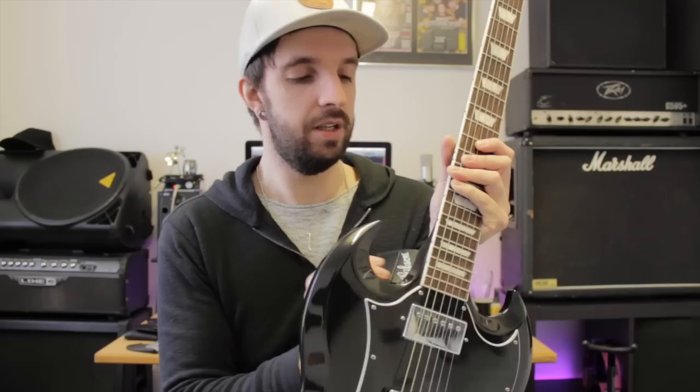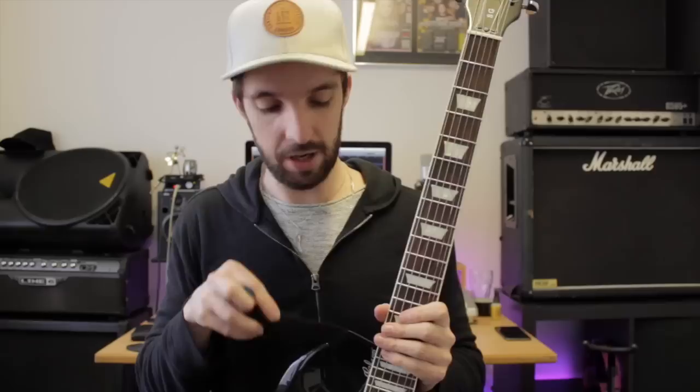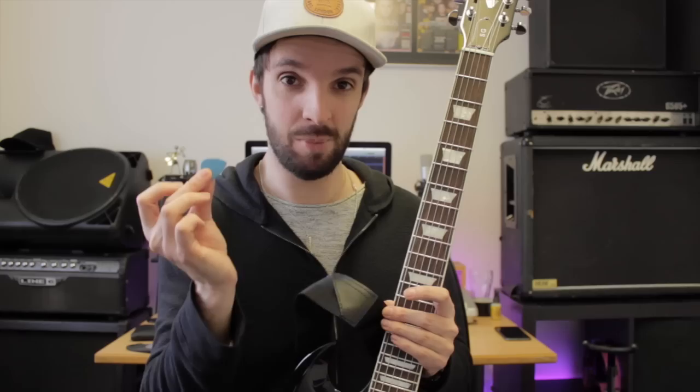It also came with a strap — this nice black strap that matches the guitar. It's got a tiny Gibson logo on it, a little hidden from view, but it still says Gibson. I really like this part of the strap: it's got a little area to hold a plectrum — a plectrum holder. So if you're gigging and you know you're probably going to drop your pick at some point, you've got a spare right there on the strap. That's really nice.